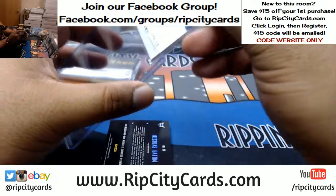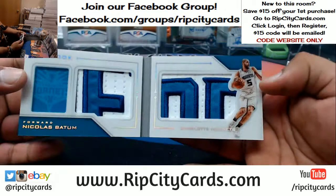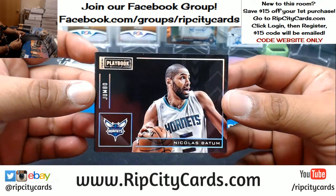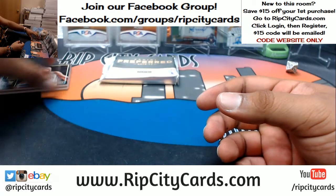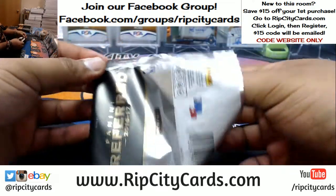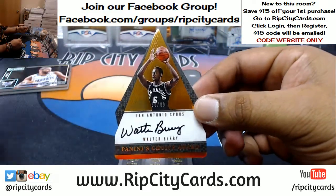We're gonna top-load this. Wow — one-of-one Mojo for the Hornets, Nicholas Batum, with the one-of-one booklet. That's nice. There you go. Already here for the Spurs — Walter Berry, the die-cut to 99.